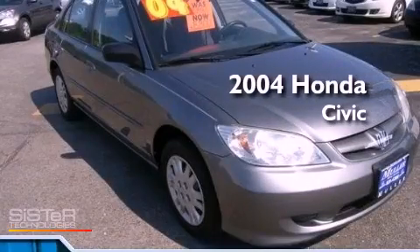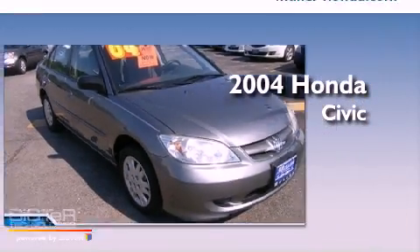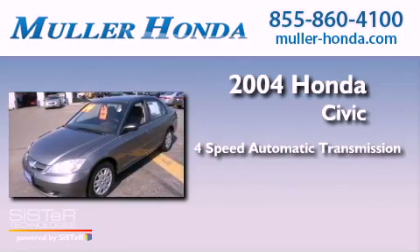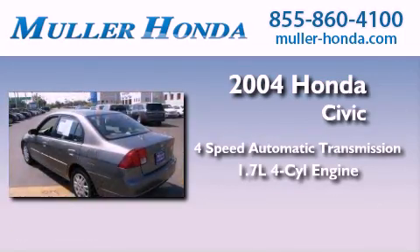This is a 2004 Honda Civic. This car has a four-speed automatic transmission and an inline four-cylinder engine.